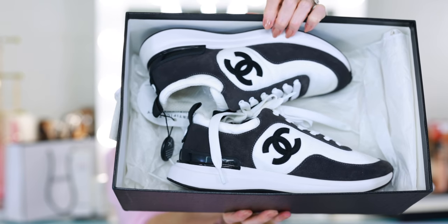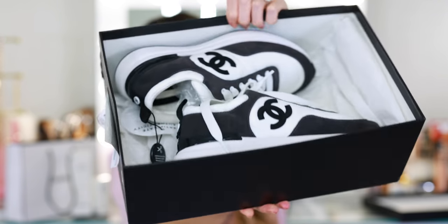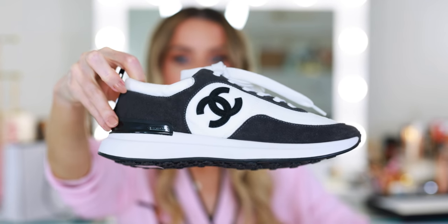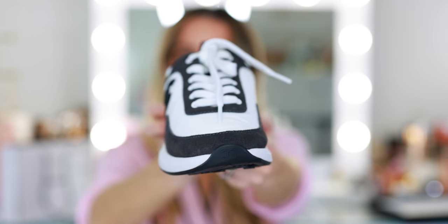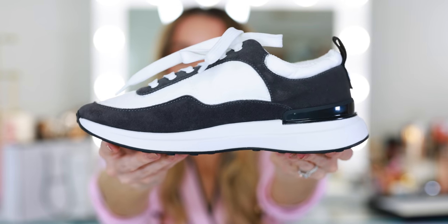They'll go with everything because they're neutrals. I see myself wearing these with loungewear for travel, airport chic, jeans and a t-shirt, pants and a t-shirt, or a cute mini skirt or dress with a jacket. I don't have a lot of sneakers — I don't own any Golden Goose, and besides workout shoes I don't really wear sneakers out. I paid close to $800 for these. Even though they're secondhand and not directly from a Chanel retailer, they were still very expensive — but it's Chanel, it's never going to be inexpensive.